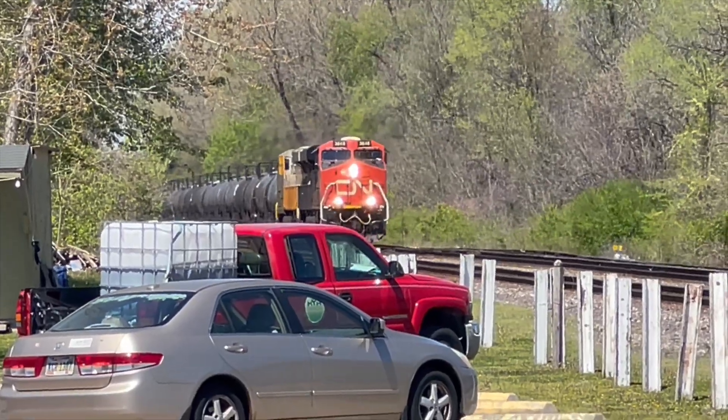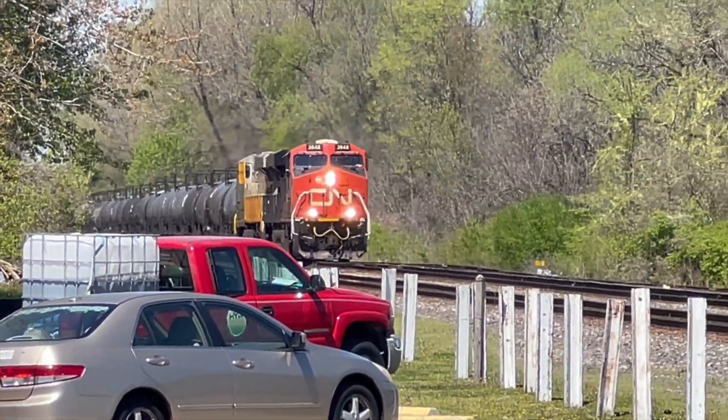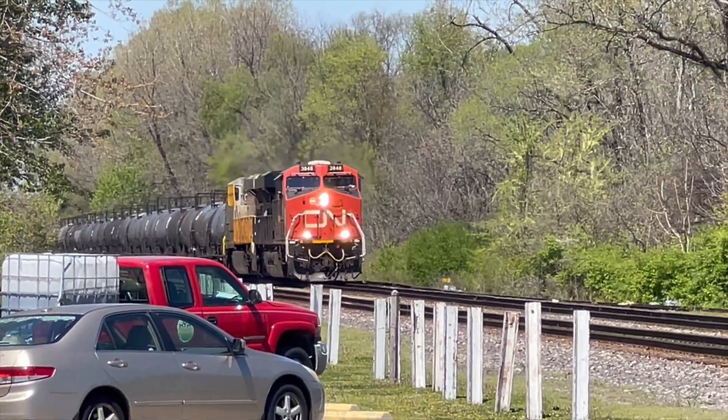The cars stop and there's a new message that says 'do not stop on tracks' — this is a new type of traffic light and a new way to keep cars off the tracks.